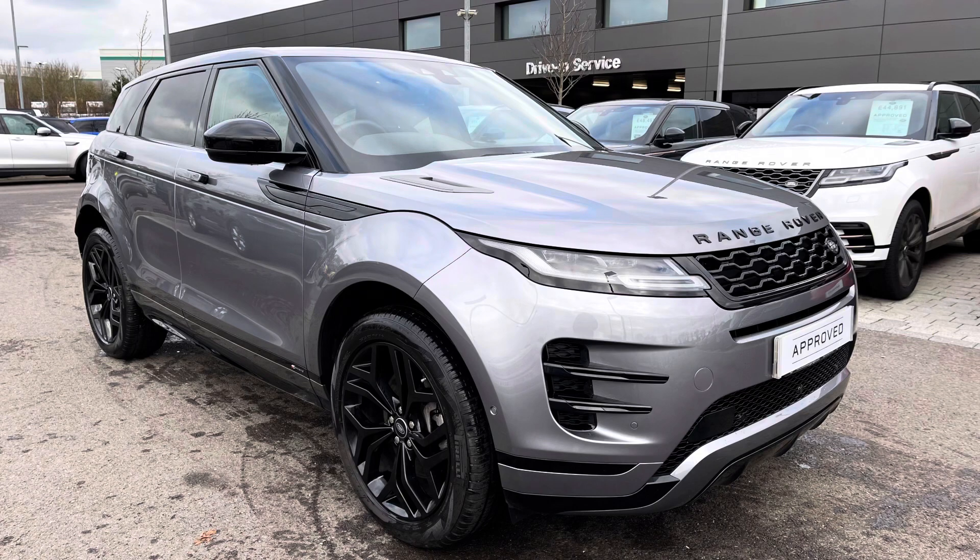Thank you for watching this video on this lovely Range Rover Evoque D240 R-Dynamic HSE in Eiger Grey, which is part of our approved used range. We offer many different finance packages so if you would like a personalised quote or to book a test drive, please call 01785 899446. Thank you.